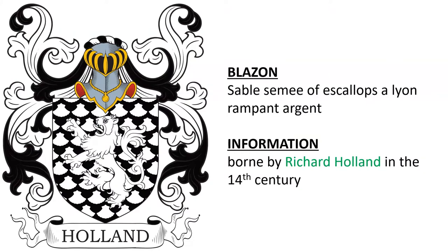The first: Sable, Semé of Escalops, a lion rampant Argent. This was borne by Richard Holland in the 14th century.